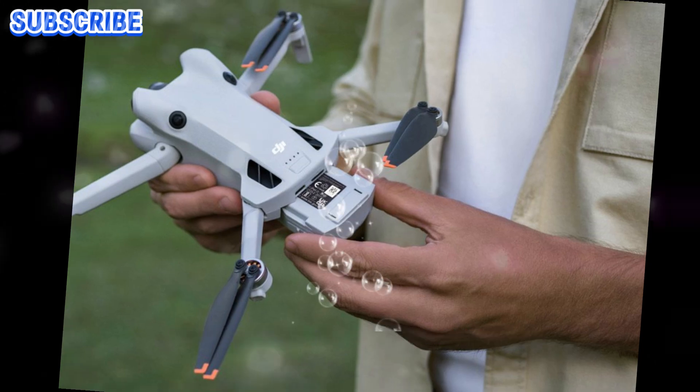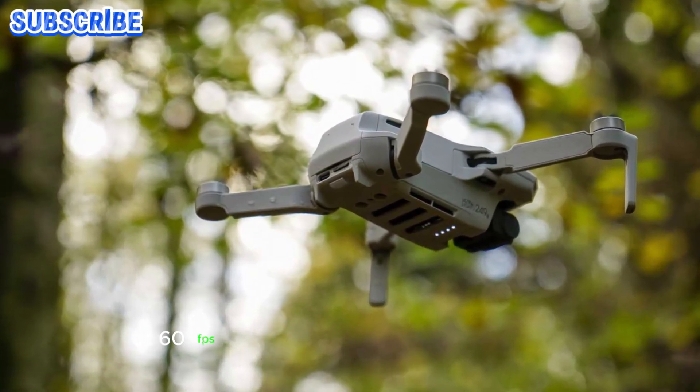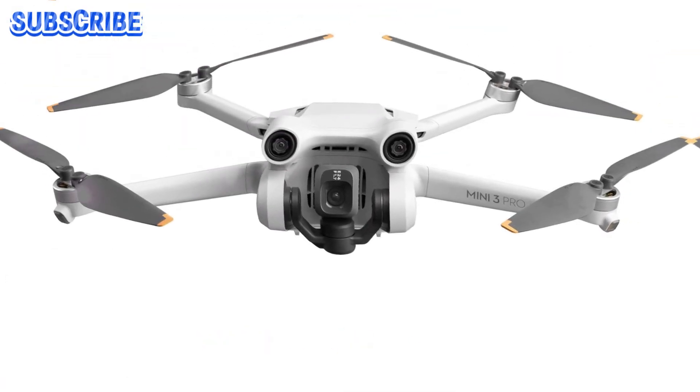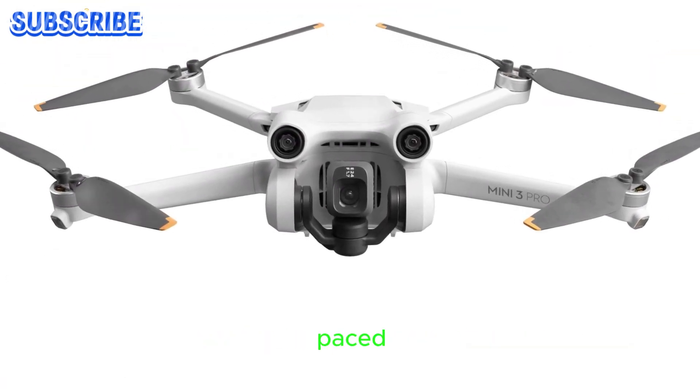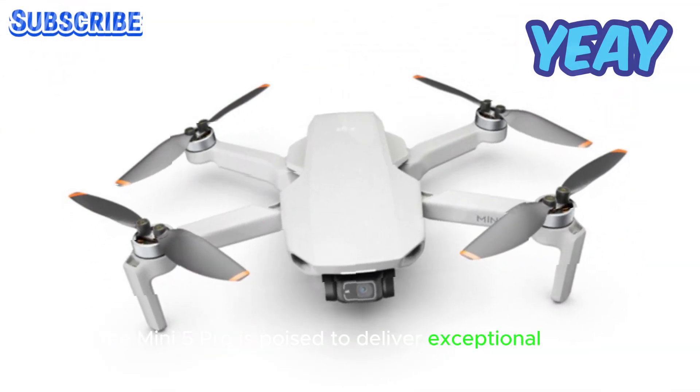The drone is expected to record stunning 4K video at 60fps, ensuring smooth and crisp footage. Whether you're capturing sweeping landscapes or fast-paced action, the Mini 5 Pro is poised to deliver exceptional video quality.